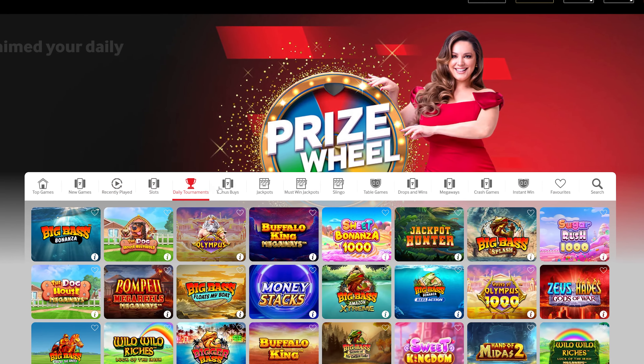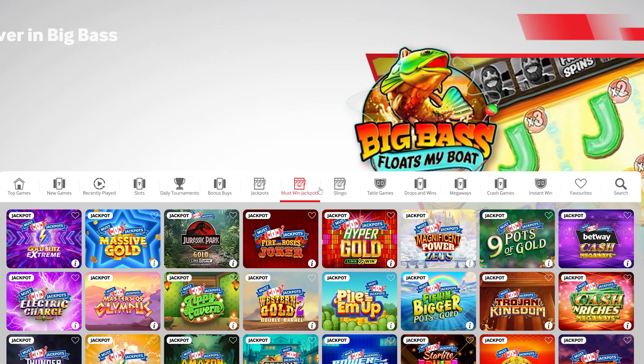Another perk of Betway is the sleek, classic and uncluttered website and app, with a user interface that's easy to navigate.